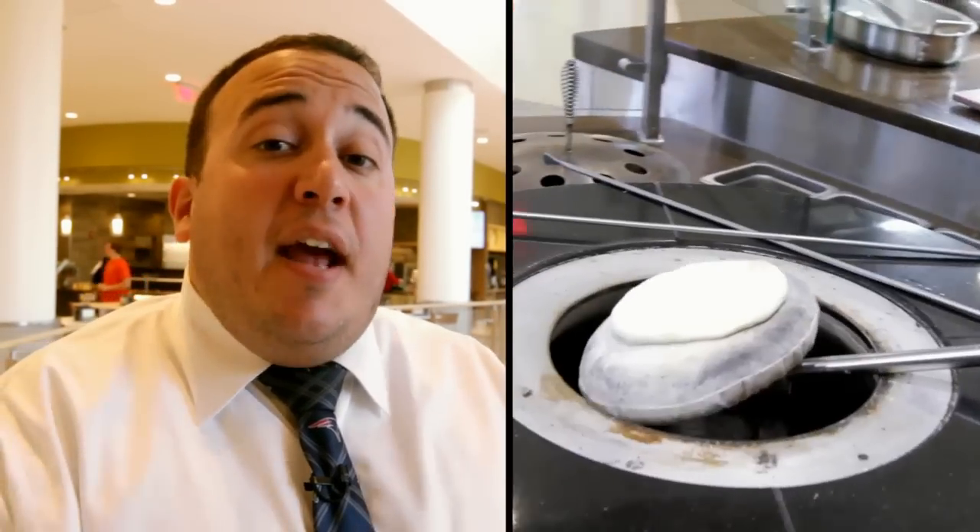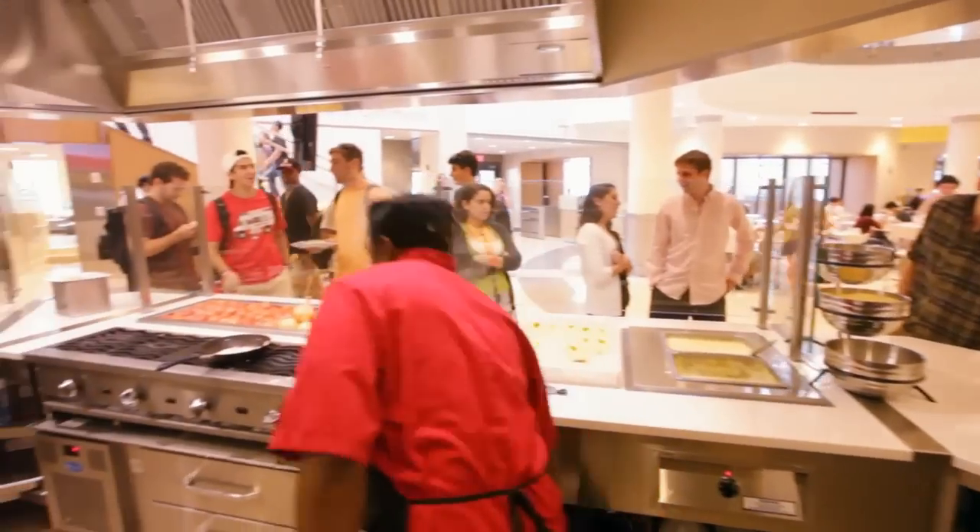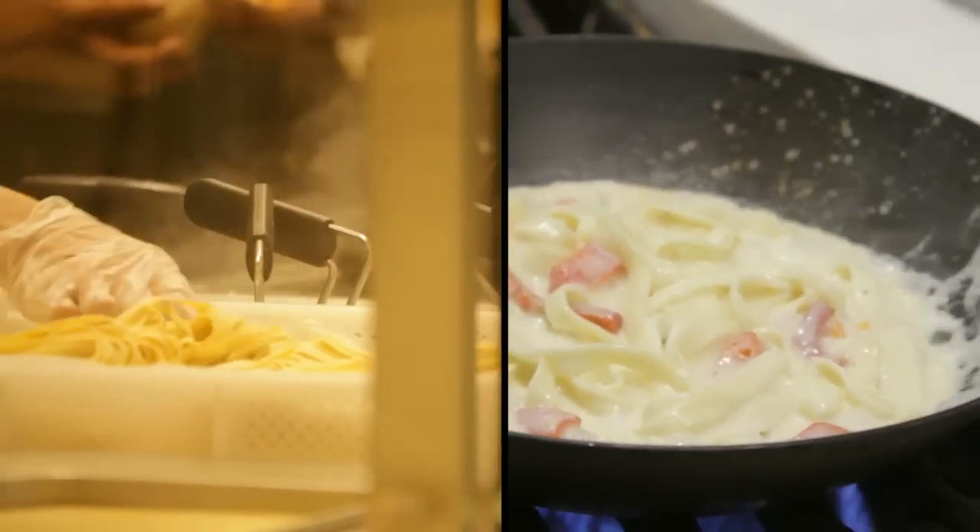Some of the great features of the Fresh Food Company in Marciano Commons are the tandoor ovens at the International Station, the gluten-free kitchen, the vegan kitchen, the brick oven, and my personal favorite, the Mediterranean Station where we have a fresh pasta machine. Every bit of pasta served here is made fresh every day.